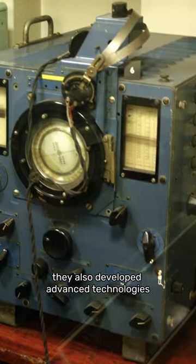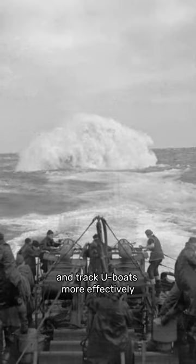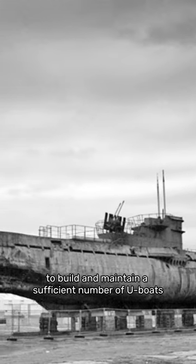They also developed advanced technologies such as radar, basic sonar, and anti-submarine weapons, which allowed them to detect and track U-boats more effectively.